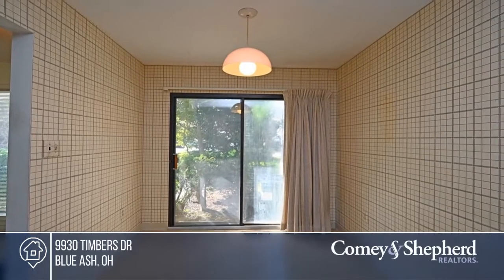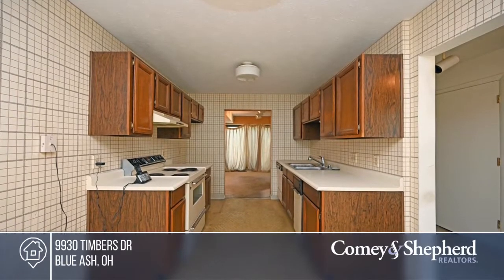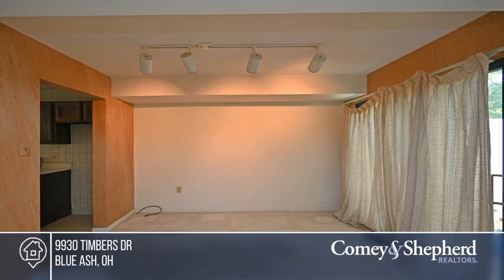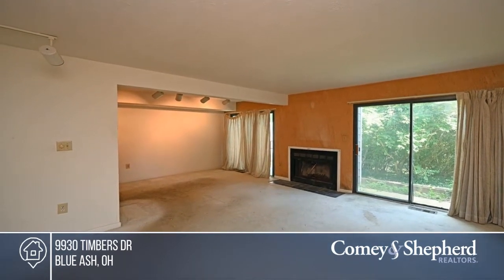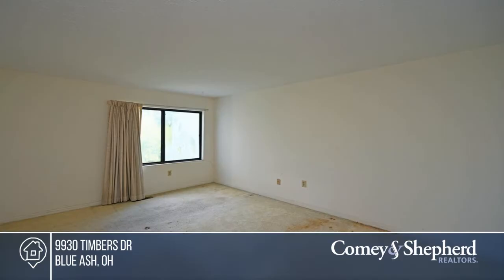Nestled in a park-like setting, this two-story condo is ready for your personal touch. Enjoy tons of natural light in the two-bedroom, one-and-a-half bath unit. Timbers Community offers a clubhouse and pool and is close to Summit Park, a golf course, the rec center, shopping, and highways. See how you can unwind in your new home by calling Amy today.